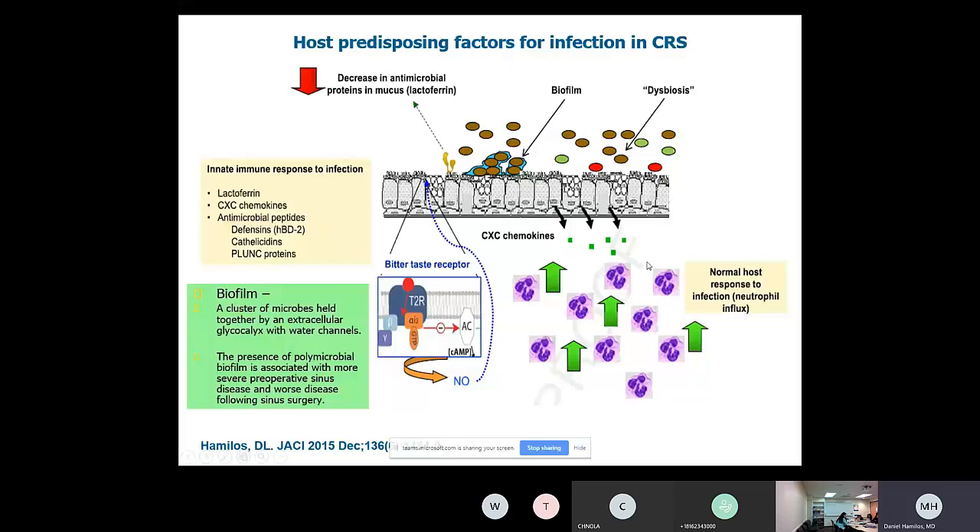Remember that nitric oxide is produced at very high concentrations in the sinuses — 9.1 parts per million. In the lungs, we measure nitric oxide in parts per billion, which is a thousand-fold less. In the lungs, high levels of nitric oxide are considered pathologic, whereas in the sinuses, it is pathologic if you don't have high concentrations of nitric oxide.